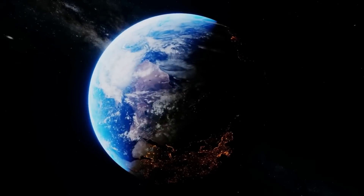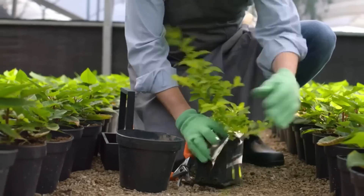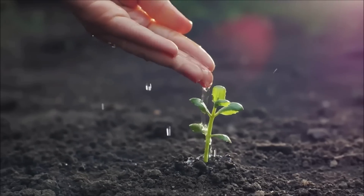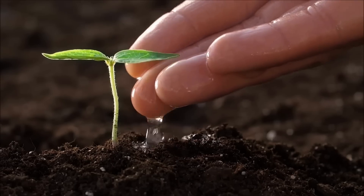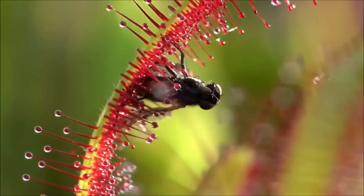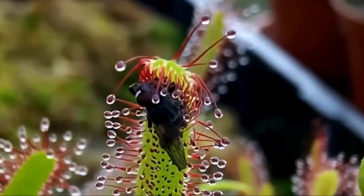Hello and welcome to Miniature Motion. In today's video, we're going to explore the fascinating world of carnivorous plants. Yes, you heard that right — plants that eat animals. These incredible species have developed unique and often complex mechanisms to capture and digest insects, spiders, and even small vertebrates. So get ready to discover some of the most fascinating and awe-inspiring examples of nature's ingenuity. Without further ado, let's dive into the world of plants that eat animals.